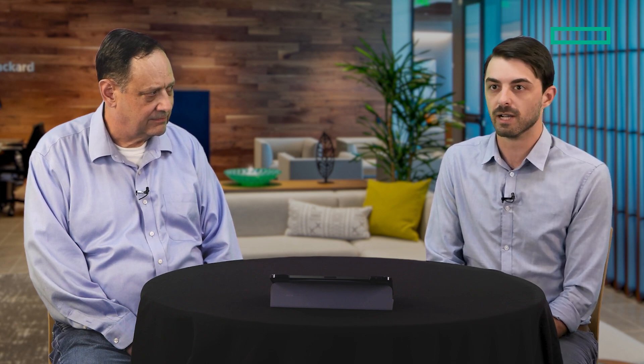So what is a trader and what does their environment look like? Traders are researching, doing market analytics, monitoring and predicting how markets will move, and ultimately executing trades — buying and selling. They're big revenue generators and generally what they ask for in terms of resources, they get. They often have multiple monitors — up to eight 1080p monitors or a few 4K monitors — all filled with information. There are financial terminal apps like Bloomberg Terminal or Refinitiv Eikon, local apps like Microsoft Office or Teams, web apps, and streaming video like news.